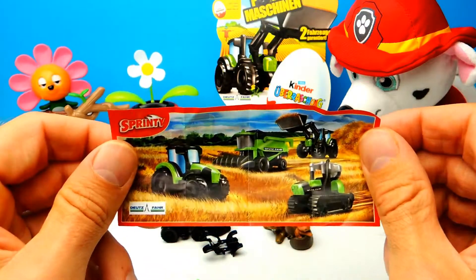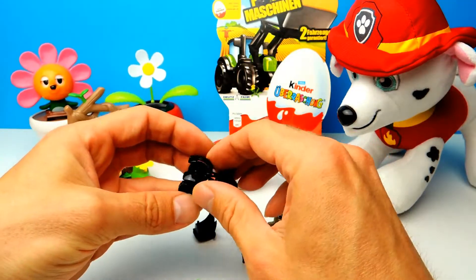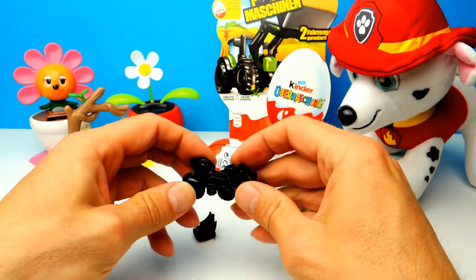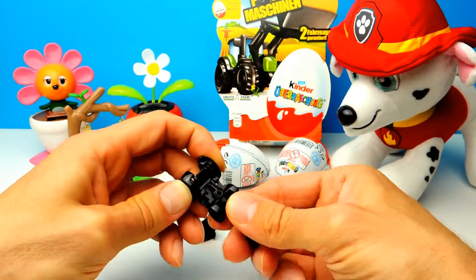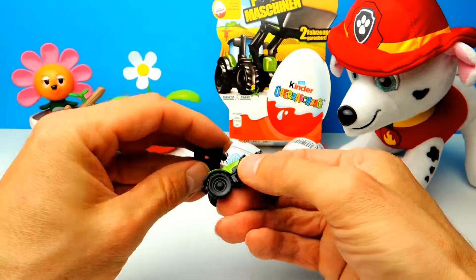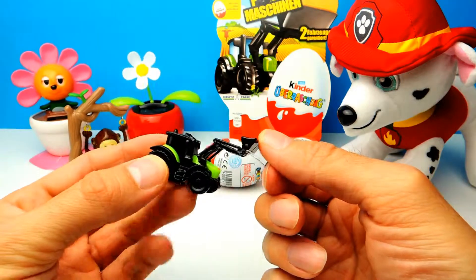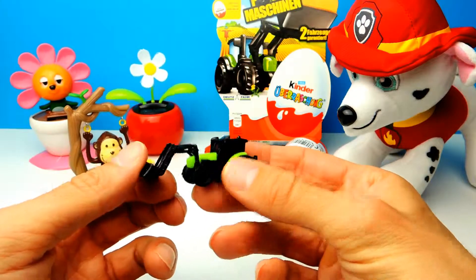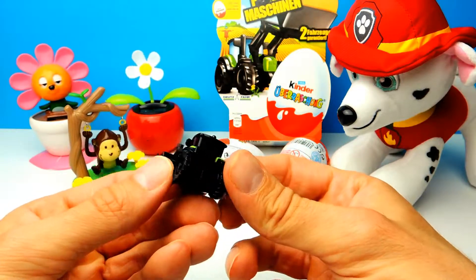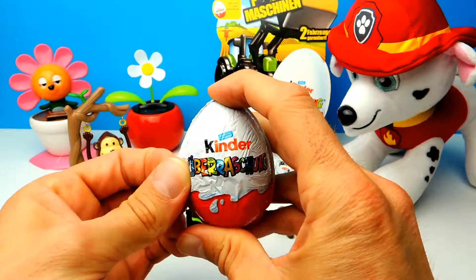Those are the four farm machines you can find inside this egg, and we got the tractor on the left side. I think it's actually a front-end loader — there's a shovel on the front, the same one you can see on the front of the box. We attach a cabin for the driver, and basically that's it. This is our front-end loader tractor, and I really like the fact that the shovel is moving. We have two more surprise eggs to go!